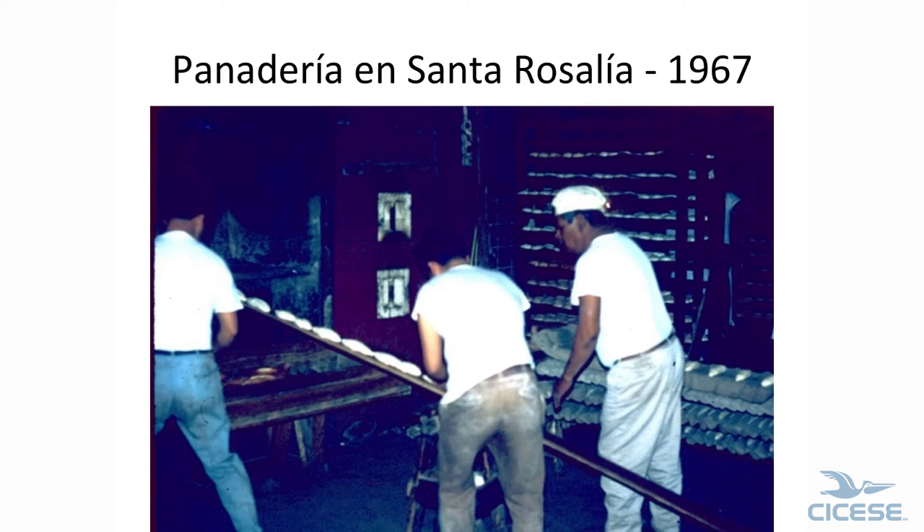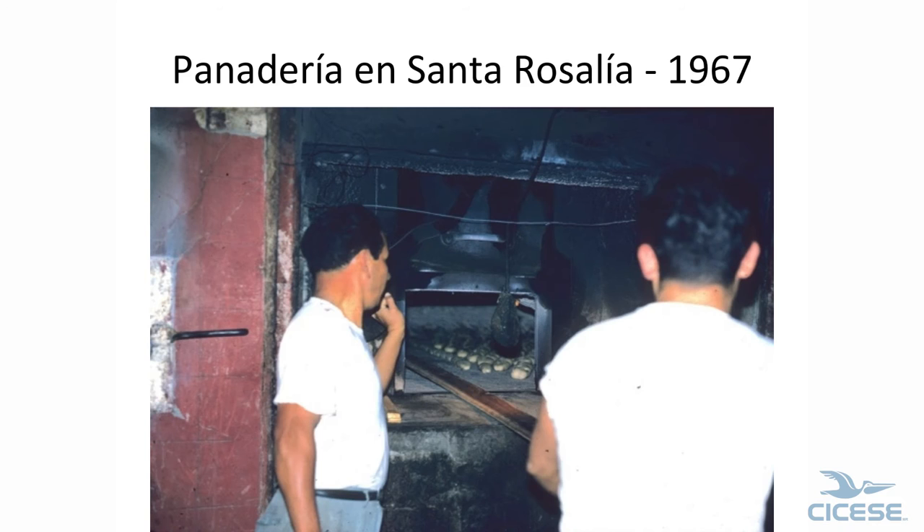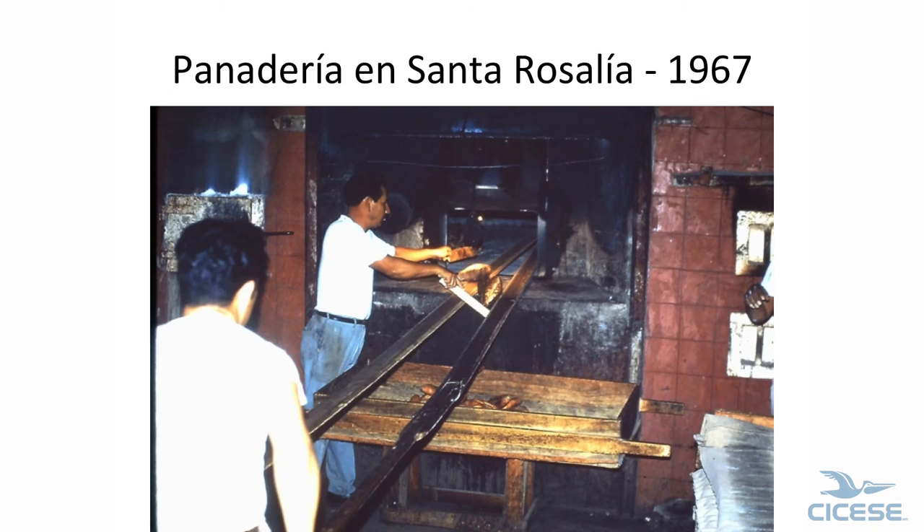We stopped in the bakery. They put the bolillos on the thing, put them in and turn it — it goes in, and then they pull them out. He uses two things to bring them back out. I think they're a little overdone here.